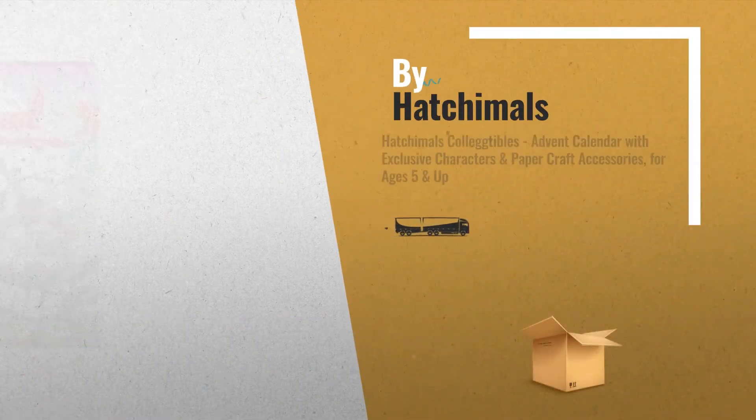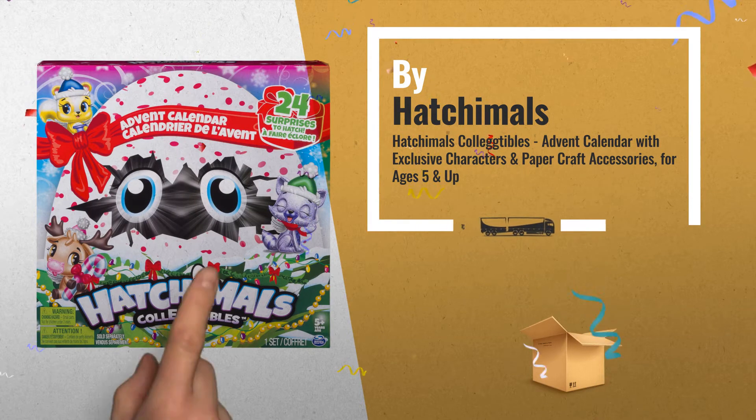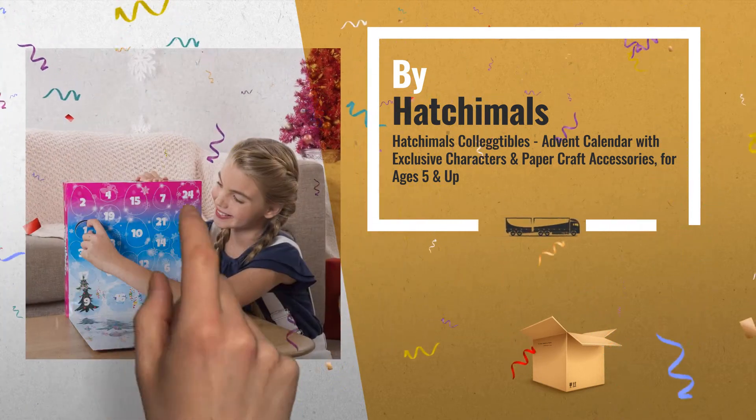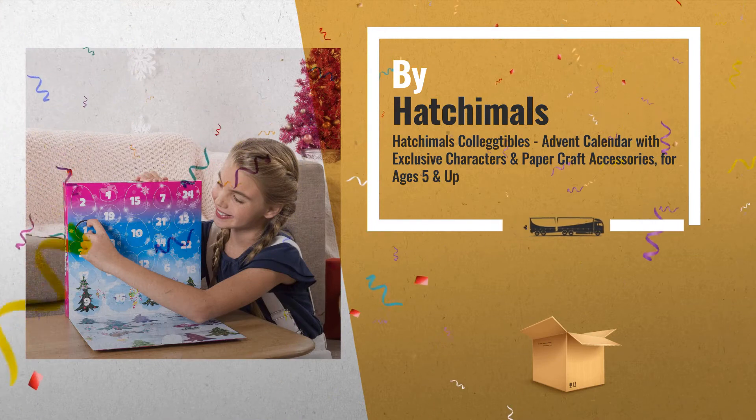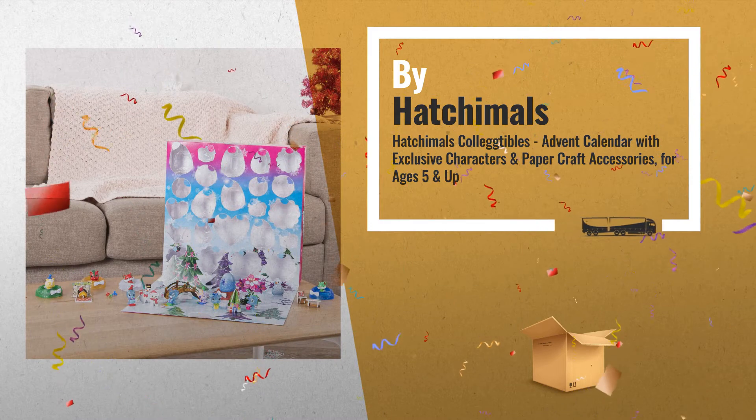Number 7: Introducing the Hatchimals Collectable Advent Calendar, with 50-plus surprises hidden behind 24 tiny doors. There's something new to discover each day, including exclusive characters, by Hatchimals.